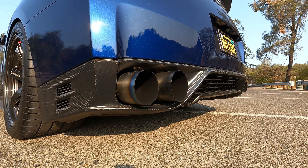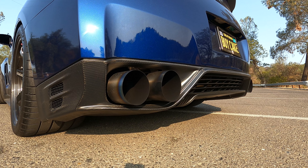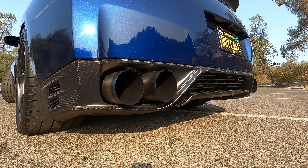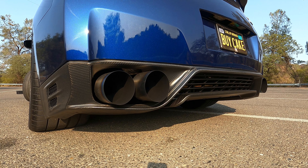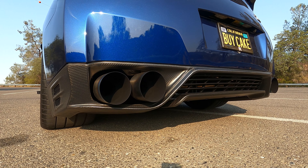The exhaust itself is basically a full system all the way back to the tips. So you get the whole shebang — makes it breathe better.